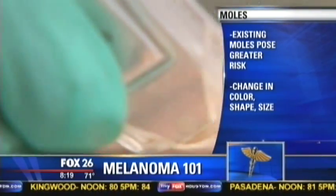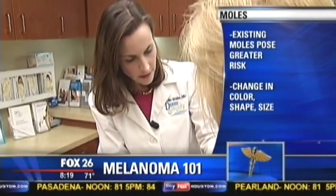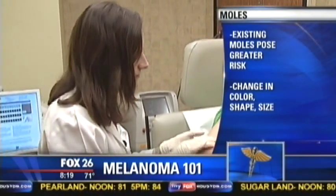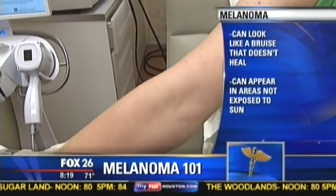You're looking for the A, B, C, D, and E's — which are asymmetry of color, irregular border, increasing diameter, and evolution, which is the most important. Evolution means something new, changing, bleeding, or hurting that was fine before.